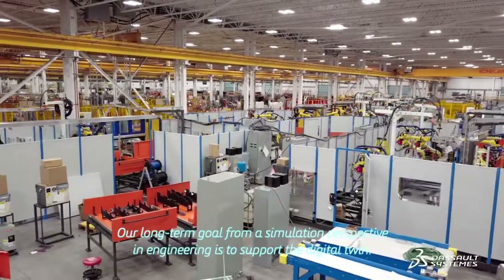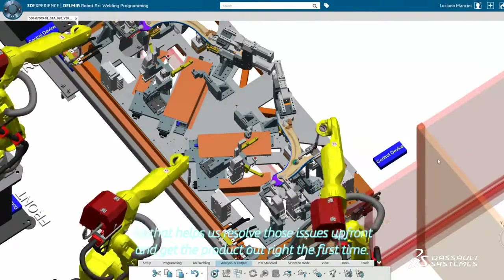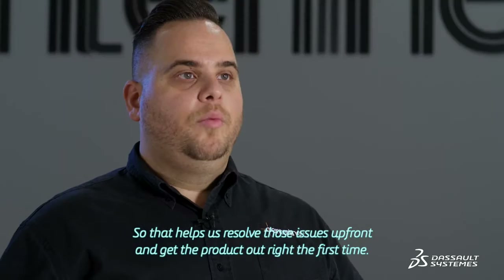Our long-term goal from a simulation perspective in engineering is to support the digital twin. It helps us resolve those issues up front and get the product out right the first time.